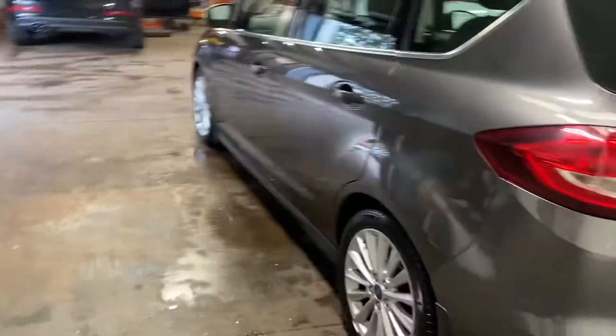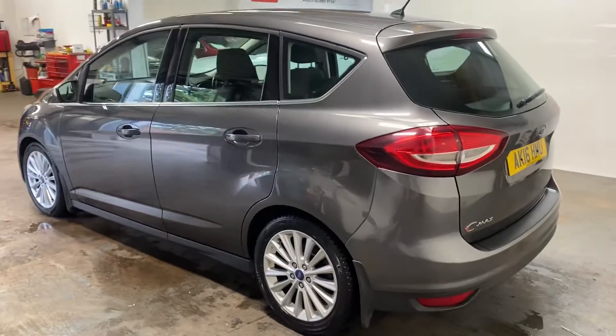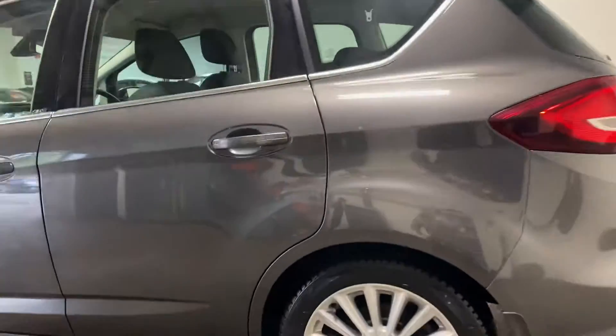Let me show you up the passenger side of the car. It's got the nice wheels on it as well - the nice alloys.